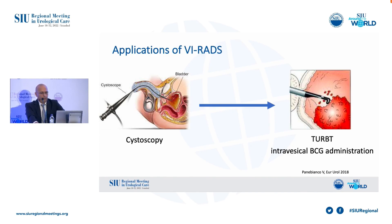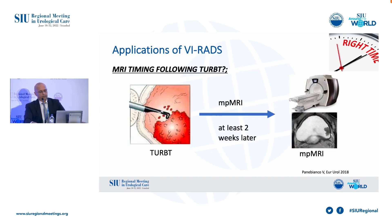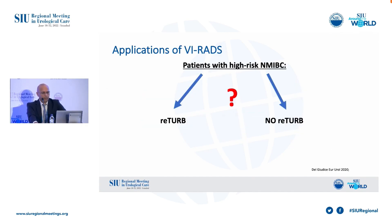The use of MRI might fit in multiple settings. VI-RADS applicability is best suited before TURBT and intravesical BCG administration. If the patient comes after TURBT without any MRI, it is suggested to perform MRI at least two weeks after TURBT and BCG administration to avoid overstaging caused by post-treatment architectural change. You also need to wait at least two days after cystoscopy or removal of a Foley catheter to lower the risk of artifacts.